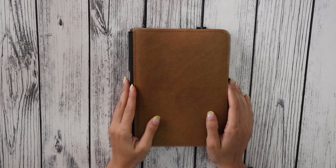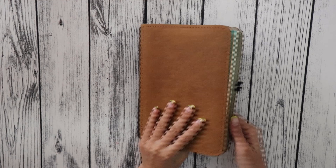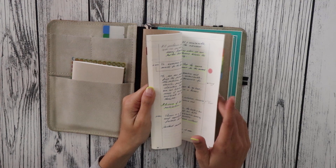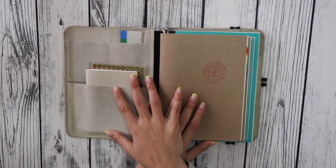Hello beautiful people! I think it is time I do an update on my reading journal, which is housed in this very handsome Rotterfaden cover. Last time I did a video on my reading notes it was probably a year ago and I was not even halfway through this first insert. As I am about to wrap up this particular notebook, I thought it was a good time to talk about my system and how I organize my reading notes.